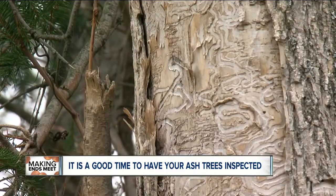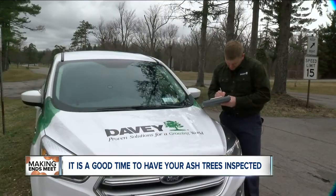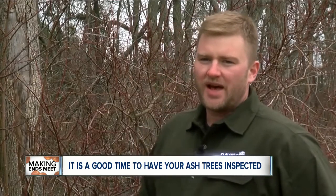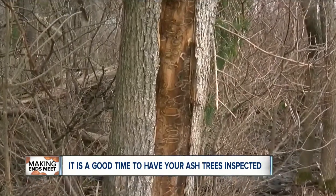The problem is not going away, so it is urgent that property owners make sure they know the status of their ash trees. It's going to be a very busy year for tree companies and municipalities. In Lancaster, Ed Riley, 7 Eyewitness News.